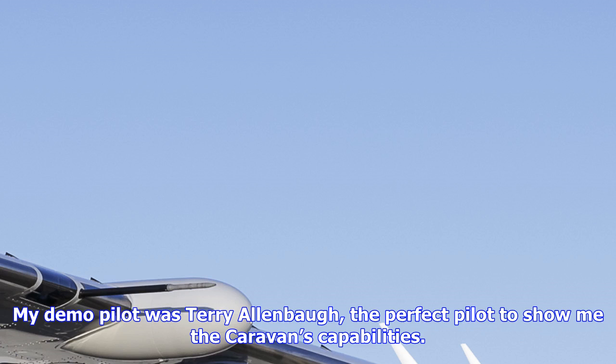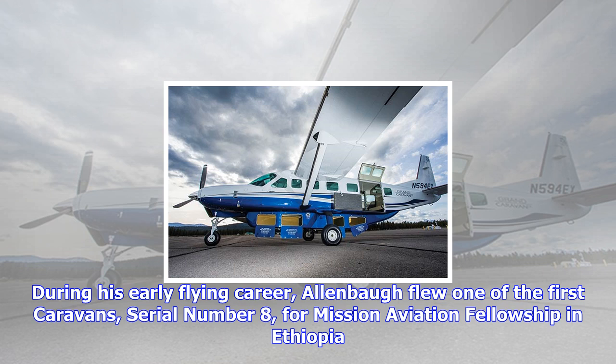During his early flying career, Allenbaugh flew one of the first Caravans — Serial No. 8 — for Mission Aviation Fellowship in Ethiopia. Although he has flown all the Citations and King Airs, Allenbaugh returned to flying the Caravan as a sales demonstration pilot two years ago, and he is an enthusiastic proponent of the big single-engine turboprop.